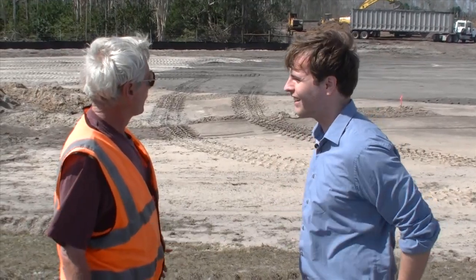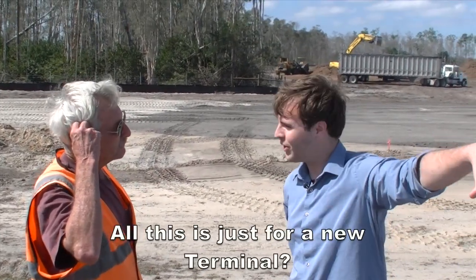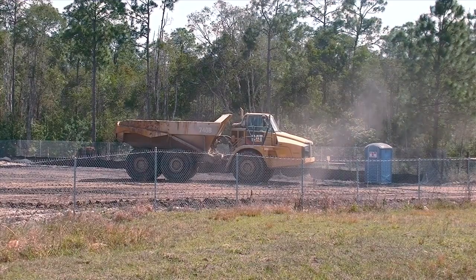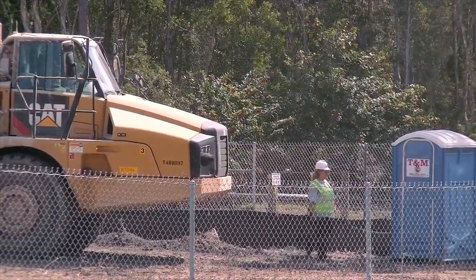What's been constructed here, what's going on? We're building a new terminal at the airport. A new terminal? All of this is just for a new terminal? Yes. We have a bridge going over 75 here. Nolan confirmed a terminal access with a large bridge over I-75 as the sole construction project.